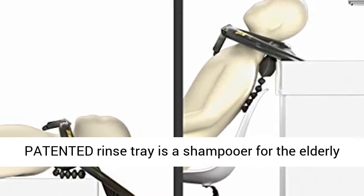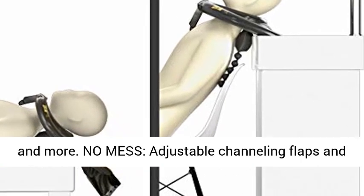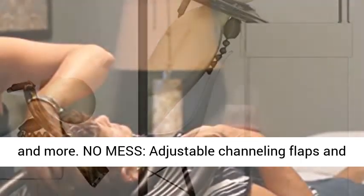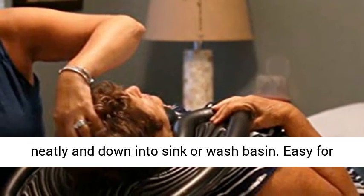This revolutionary patented rinse tray is a shampooer for the elderly staying at home, professional stylists, caregivers, and more. No mess — adjustable channeling flaps and a groove design keep all water and hair flowing neatly down into a sink or wash basin.